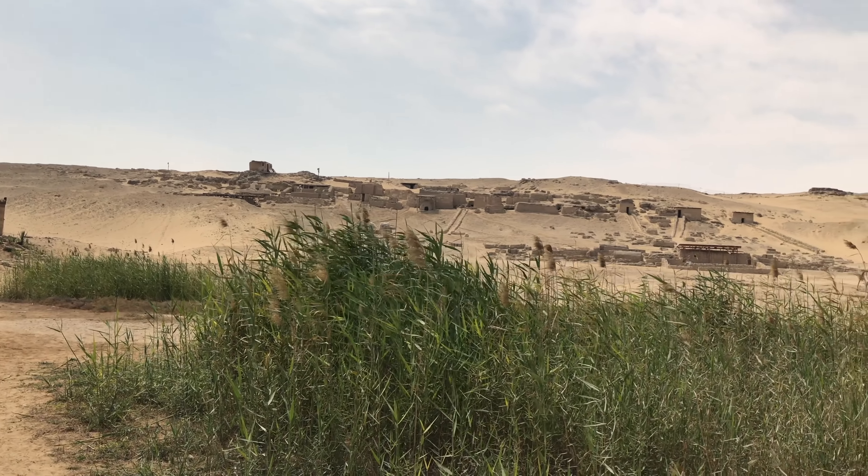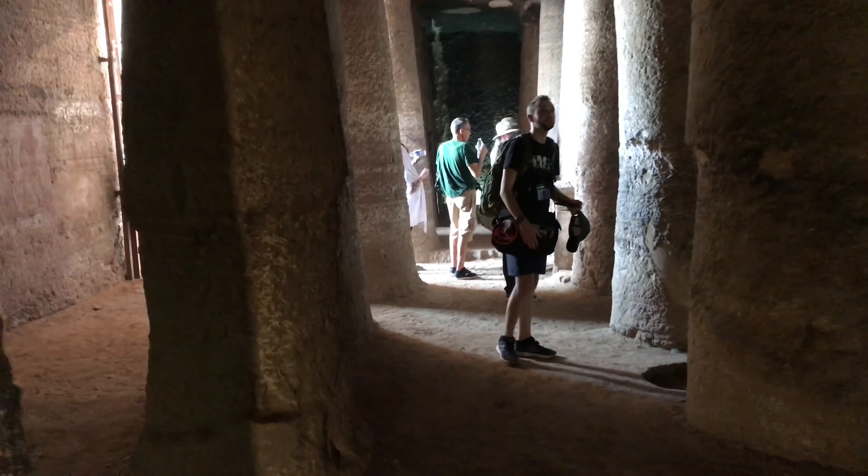This is the so-called village of the workers that academics believe constructed the Great Pyramid, but there's no actual evidence of that.